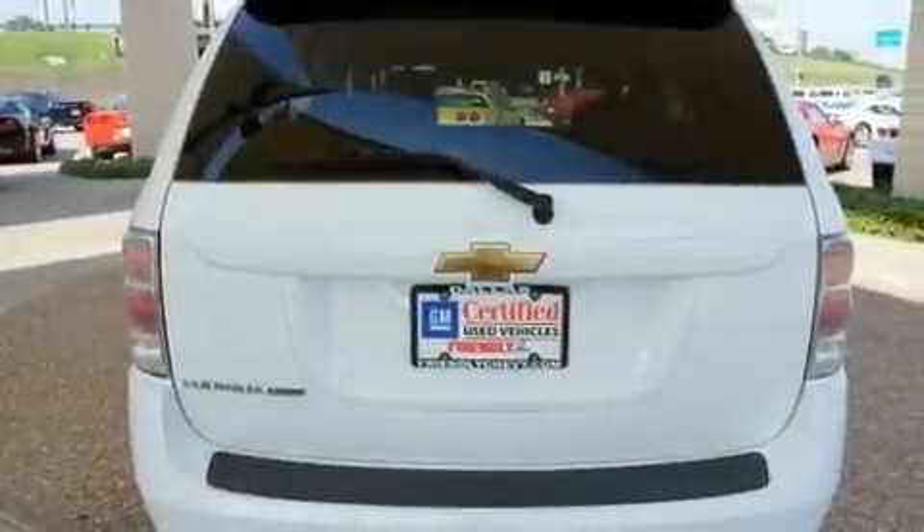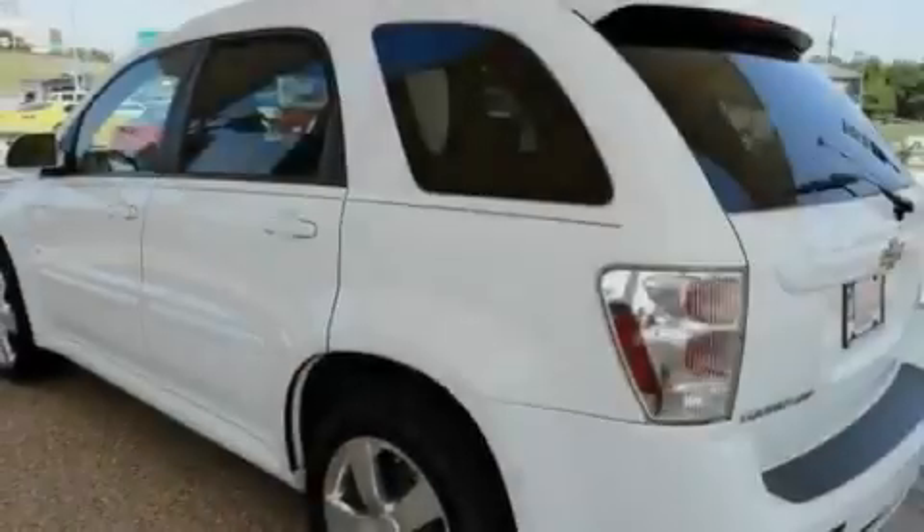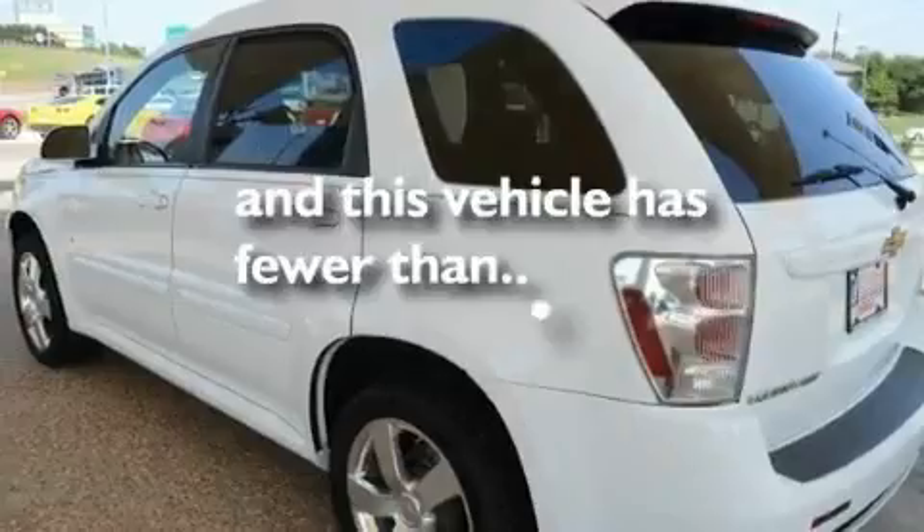Additional features include a passenger side vanity mirror, a low tire pressure indicator, a keyless entry system, and this vehicle has less than 66,000 miles.